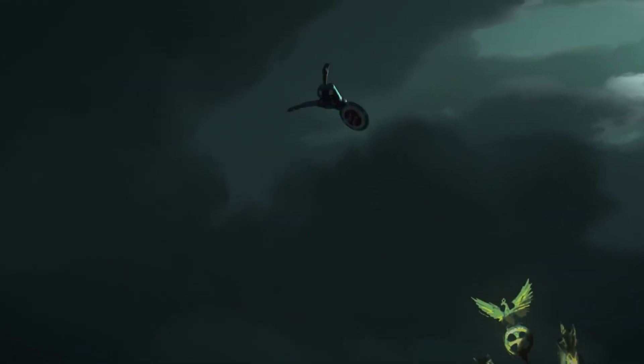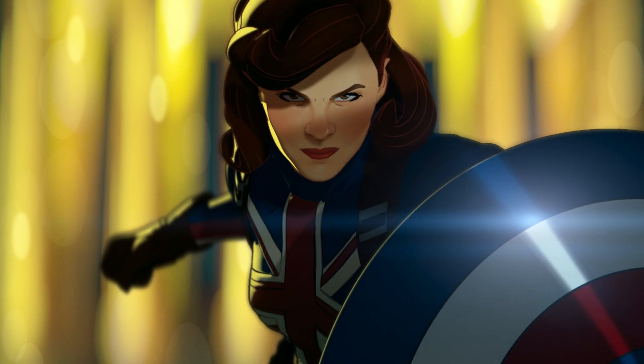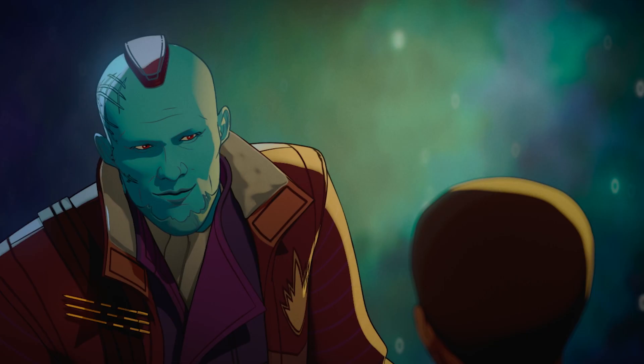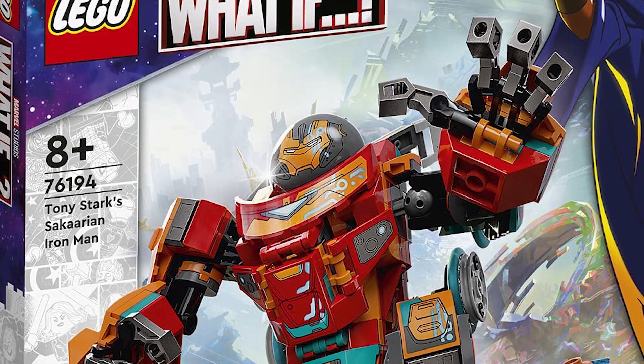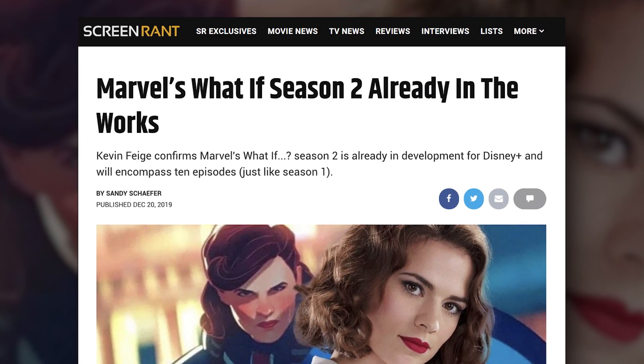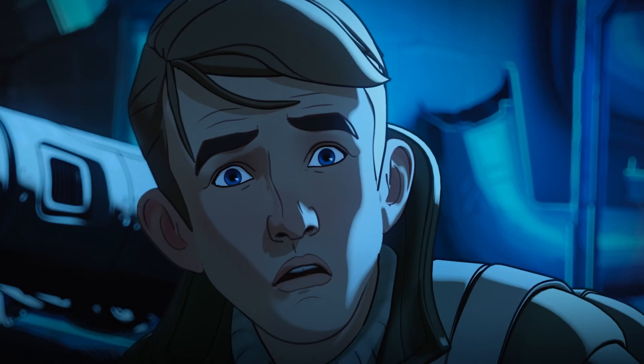The show will give fans a variety of different narratives, such as Peggy Carter becoming the first super soldier, T'Challa appearing as Star-Lord instead of the Black Panther, as well as the Iron Man Thor Ragnarok version.